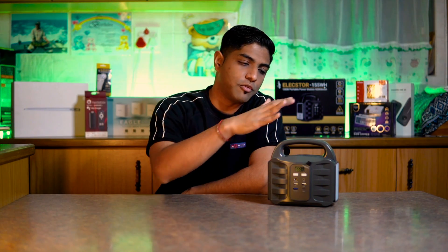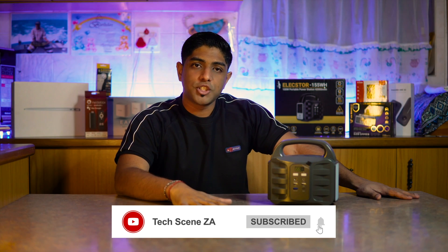At its price point, it's absolutely awesome. If you're thinking about powering just a single device, a UPS might cost you a little less — around R800 — but it won't provide the same usability as this does. So for its price, it deserves a 9.5 out of 10 from us at Tech Scenes. Make sure you like this video, share it with your friends, and subscribe so you don't miss out on more awesome content. Thanks for watching — my name is Prishan, and I'll catch you in the next video.